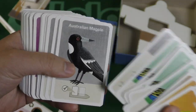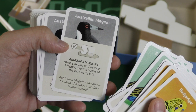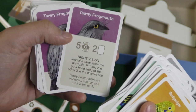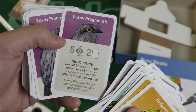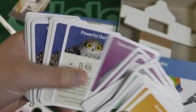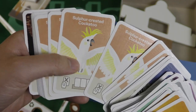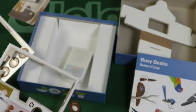The Australian Magpie does amazing mimicry: after you play one, use the power of the card to its left. These birds can copy sounds of chainsaws — I've seen documentaries about that. The Tawny Frogmouth appears in so many games. Night vision ability: reveal five cards from the draw pile, put any two in your hand and the other three in the discard pile. Also checking out the Powerful Owl and the Sulphur-crested Cockatoo — it looks like Bart Simpson as a bird — and the Wedge-tailed Eagle.